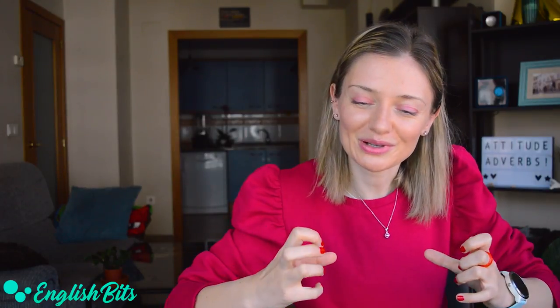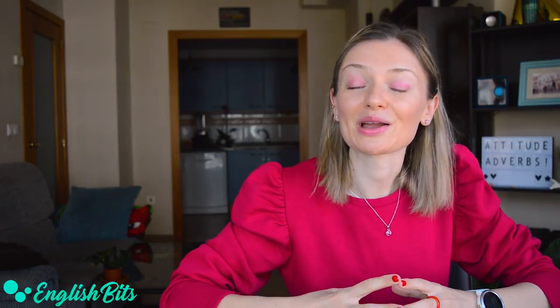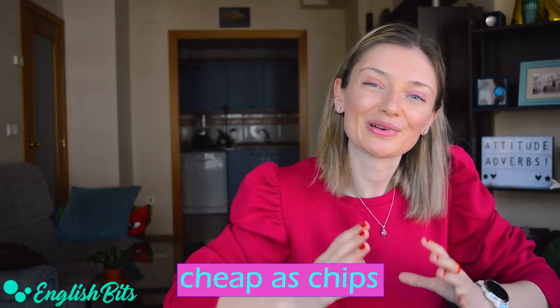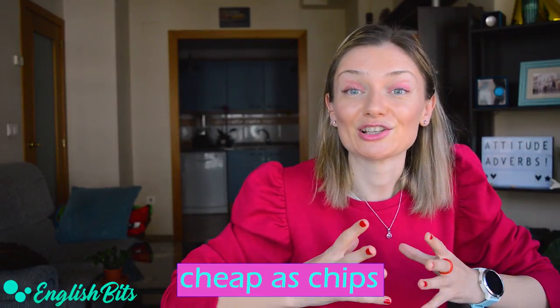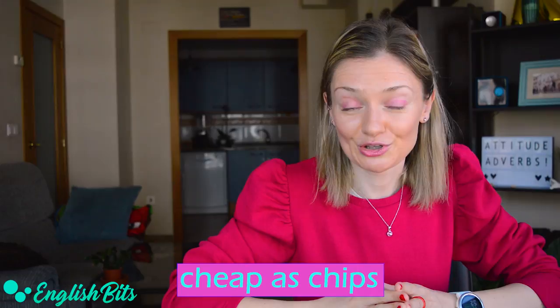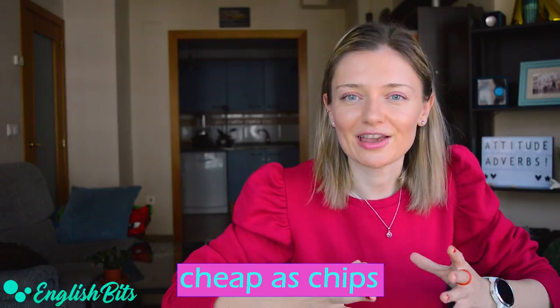One of them was 'cheap.' I remembered another idiom you can use to talk about something that is cheap. It's British, and it's 'cheap as chips.' For example, you can say 'it's cheap as chips,' which means that it's very cheap. Now, let's get down to business.